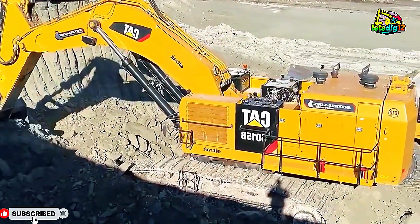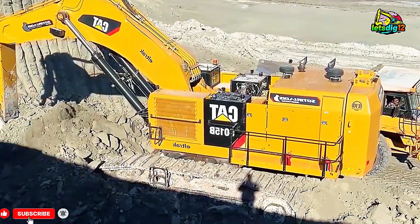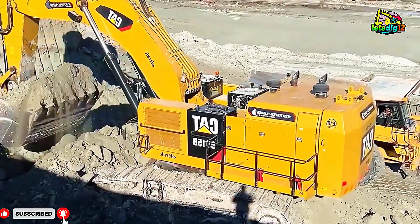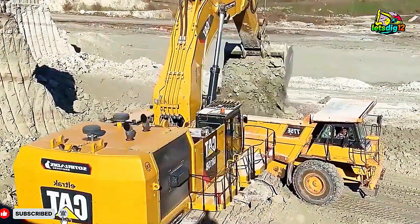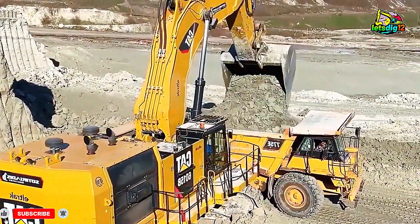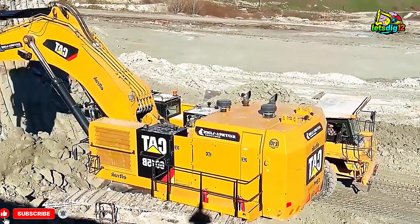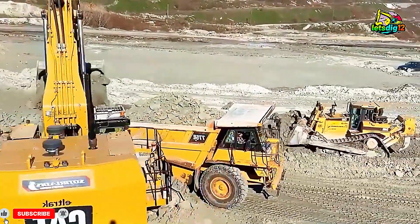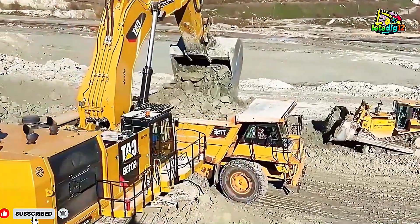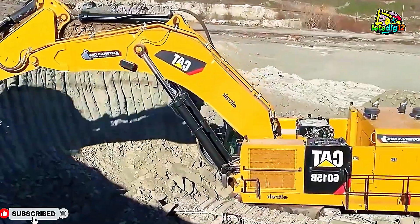The CAT 6015B is a 140-ton earth-moving beast. Its heart — an 813-kilowatt engine producing over 1,000 horsepower — gives it the strength to lift more than 14 cubic meters of material in a single bucket. Every movement is pure muscle, every sound the rhythm of raw power. This is the language of machines that shape the planet.